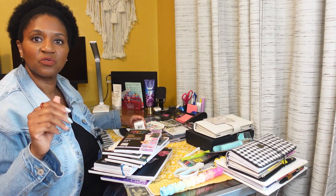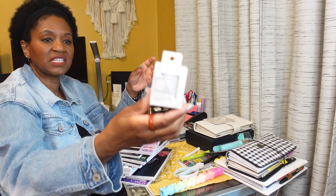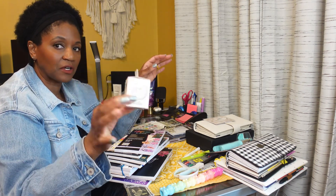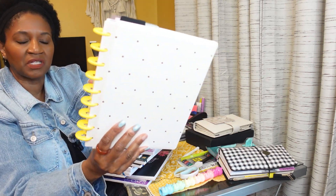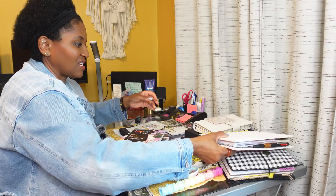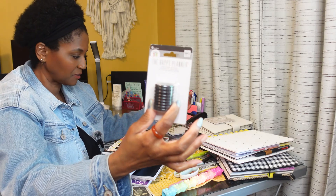Moving on to Happy Planner items — Happy Planner had a great summer sale going on, so I purchased these white metal discs. I kind of prefer metal discs. The discs hold your papers together like a binder. I also bought some black ones; black metal discs seem to be very hard to find.